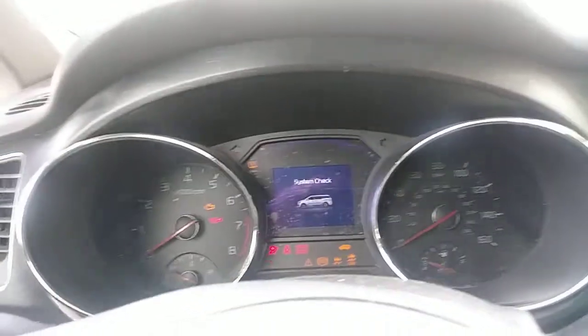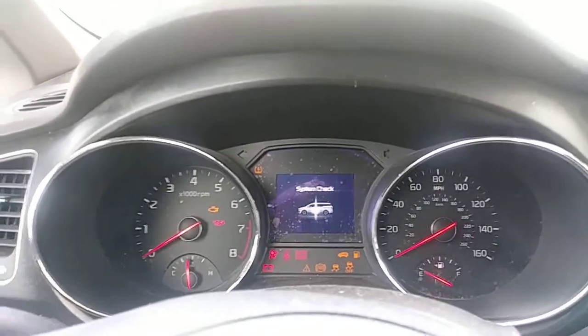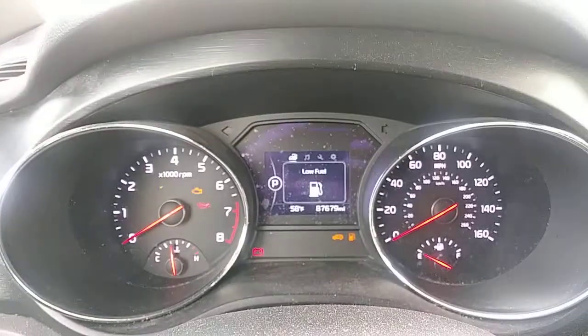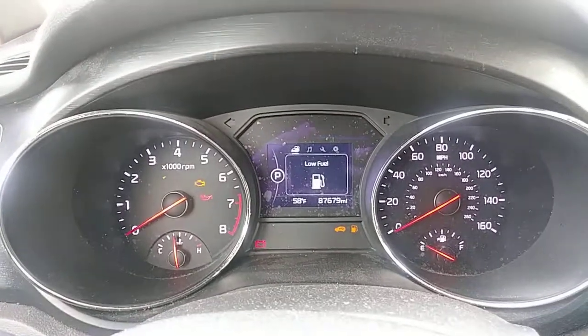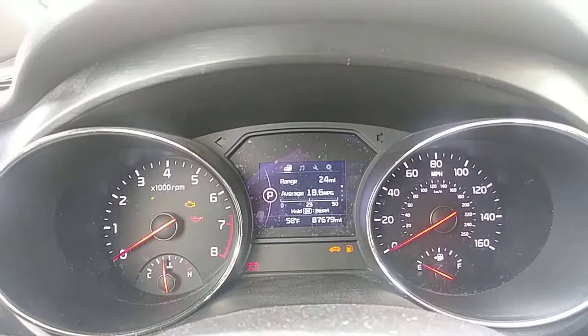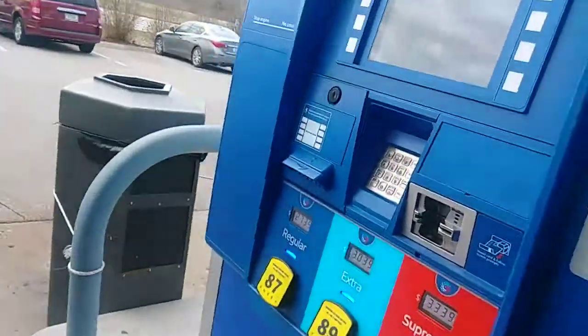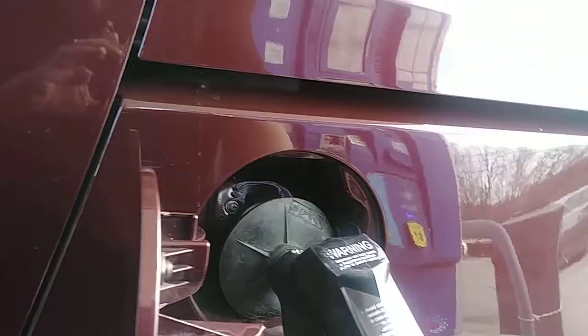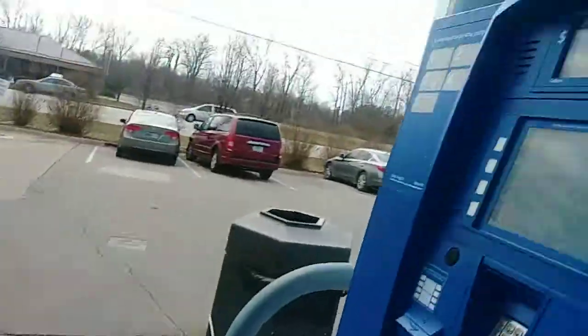Hi everyone, this is Mr. Hammer. Today we have a 2017 Kia Sedona and it has low fuel with a range of about 24 miles left. So let's see how much gas this thing holds. Gasoline is at $2.73 a gallon, so let's get some fuel going.